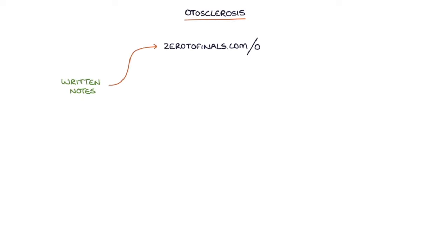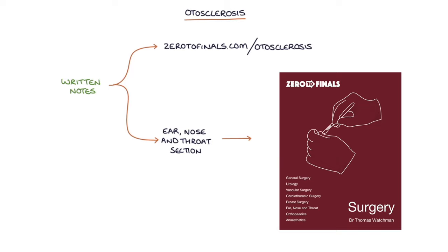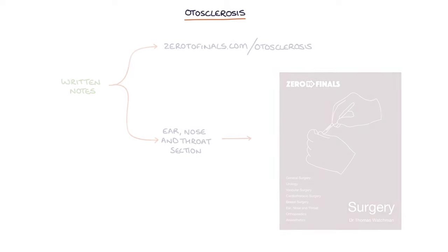Hi, this is Tom from zerotofinals.com. In this video, I'm going to be going through otosclerosis. You can find written notes on this topic at zerotofinals.com/otosclerosis or in the ear, nose and throat section of the Zero to Finals surgery book. So let's jump straight in.